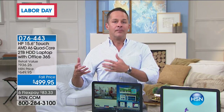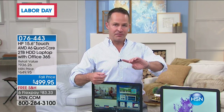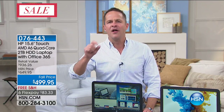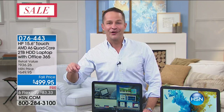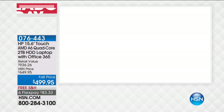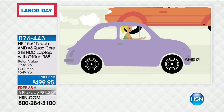This sort of value — quad core processor, two terabyte hard drive, four gigabytes of RAM, Microsoft Office built in, high-definition webcam built in, optical drive built in — plus $514 in additional software and services that we include only here at HSN. It's huge. It's a great night to buy a new computer. The processor is an AMD quad core — four brains, four engines under the hood.